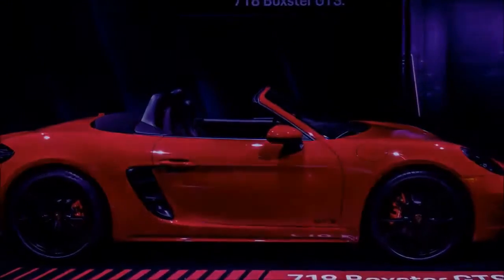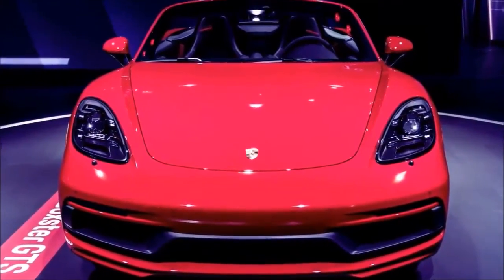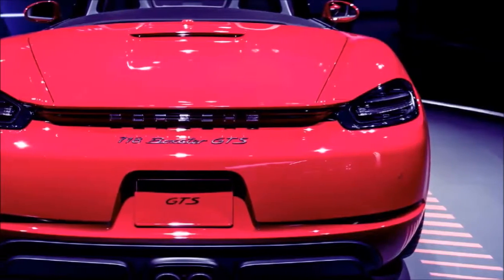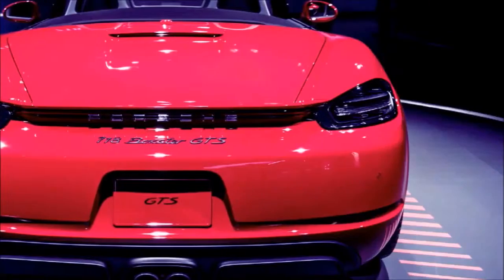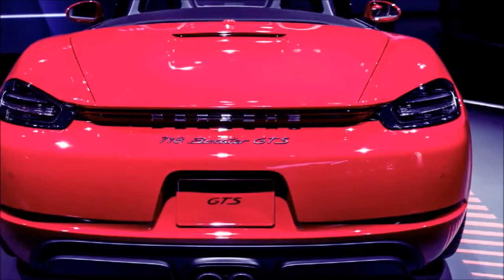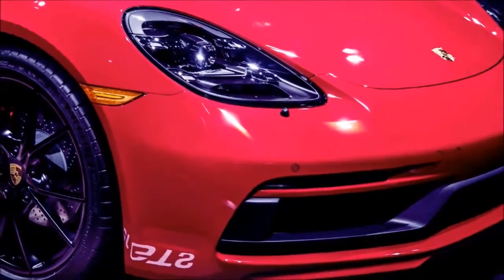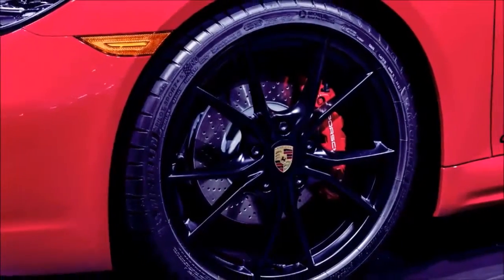The large dial for the Sport Chrono package rests in the center of the dashboard. Cars with navigation get the Porsche Track Precision app. The cars are available for order now, though deliveries aren't expected until March 2018. The 718 Cayman GTS starts at $80,850, while the drop-top 718 Boxster GTS is a little more expensive at $82,950.